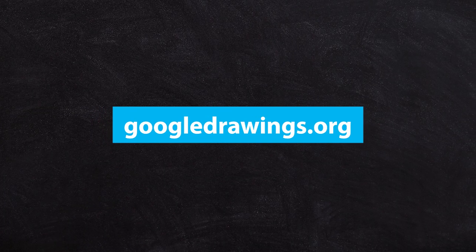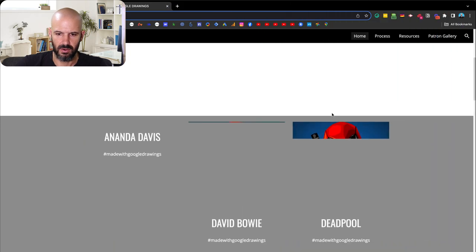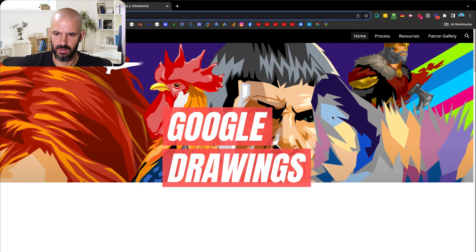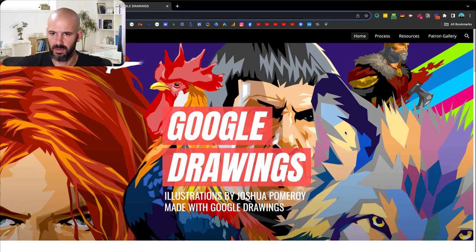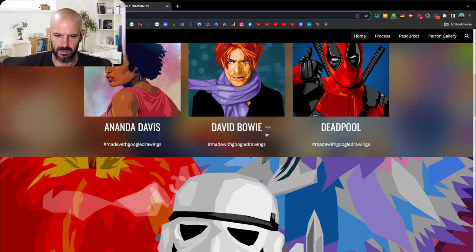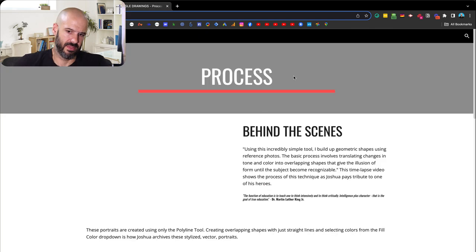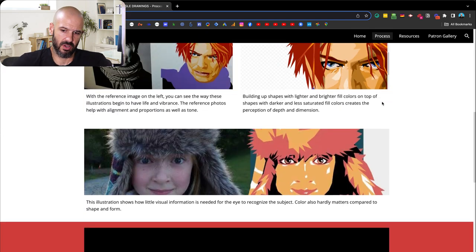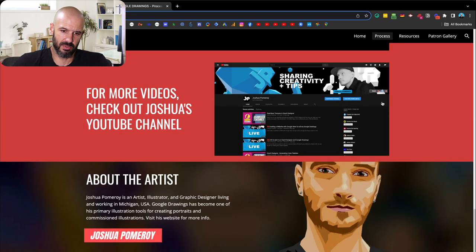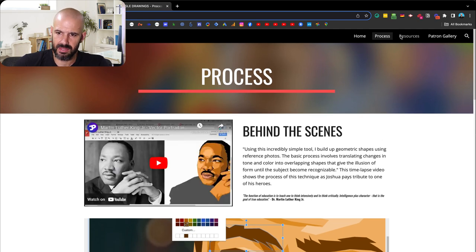Next site is googledrawings.org. This is bold — Google making their own Google Site. That looks familiar — that logo. A little bit slow to load there, but that could be my internet connection. I don't know what these are or where they link to. This just looks like mostly images. For a basic site, this is not bad. It's got images, it's got a reasonable layout. It doesn't have many buttons or hyperlinks and it doesn't have anything fancy, but this is a website.